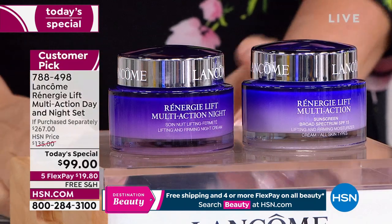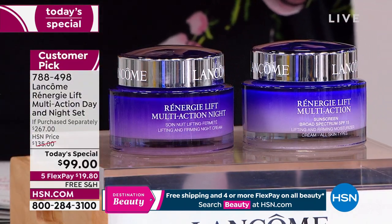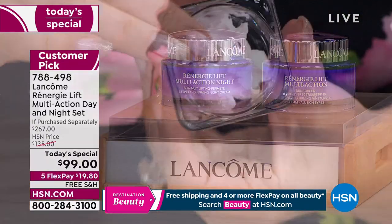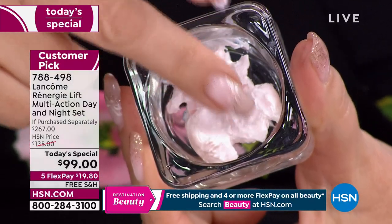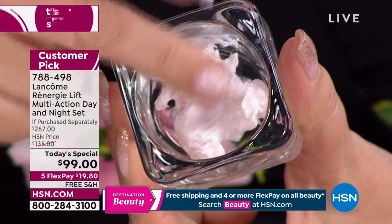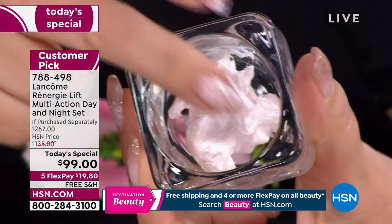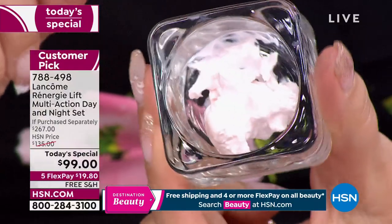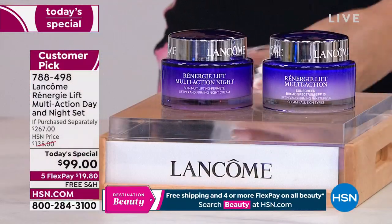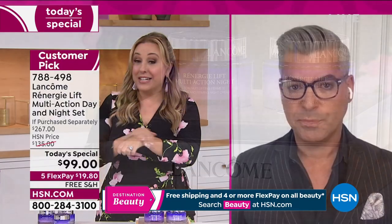I love this close-up because I want to show the product — it has almost like this bounce to it. You see how it bounces? This is a product that bounces, and that is the texture you want your skin to be — that young, bouncy skin. You can feel that. It really is something that is different, and it's proprietary to Lancôme.